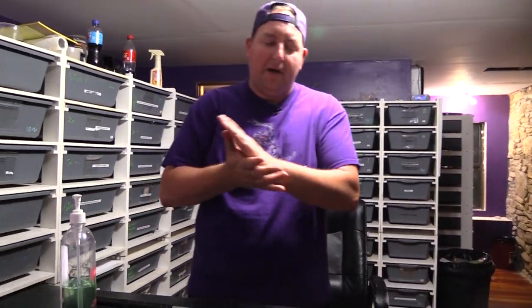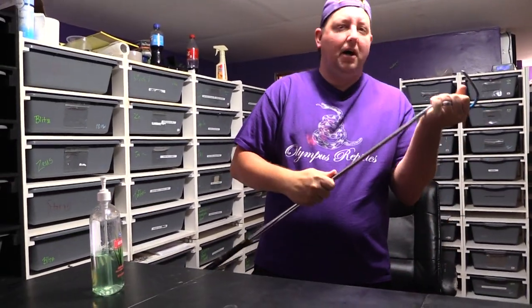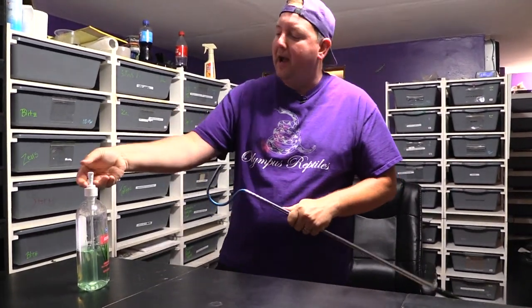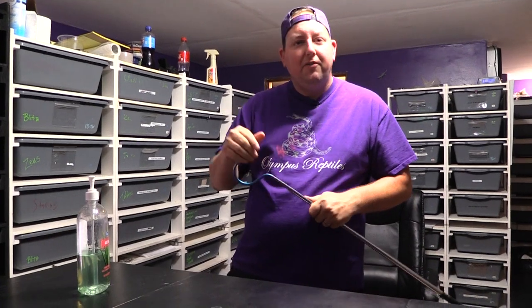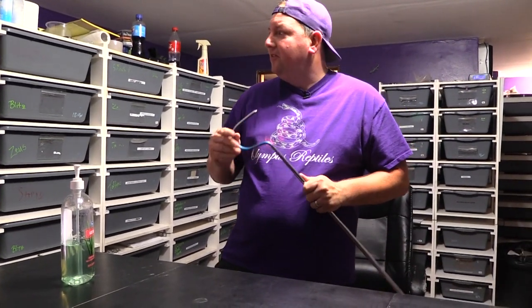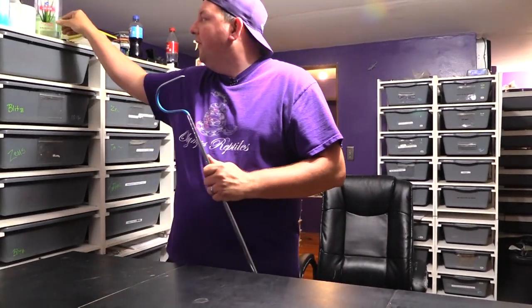Hey YouTube, it's Matt with Herps and Reptiles and today's video is going to be a little something I think is kind of important. This is back to our business series, so we're gonna take a little bit of a break from doing all of our bracket stuff. Don't worry if you're a big fan of that, we're gonna get back to it. Today's video is gonna be about clutch diversification — good idea or not, is it right for you?